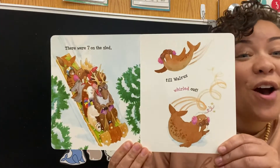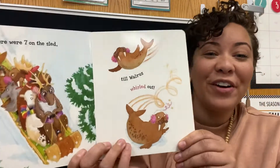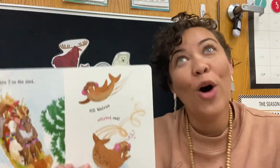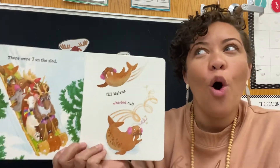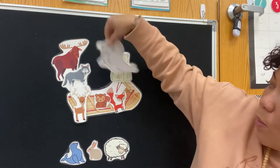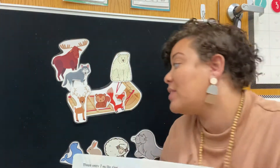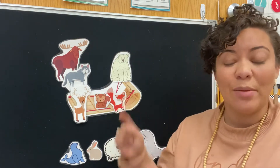There were 7 on the sled and the caribou said, slip over, slide over. So they all slid over till walrus whirled out. That's kind of hard to say, can you try that? Walrus whirled out. That's a tough one. All right, let's see, here's our walrus, he's gonna whirl out. So now we have 10 minus 4: we have 10, 9, 8, 7, 6. Six animals up on our sled.